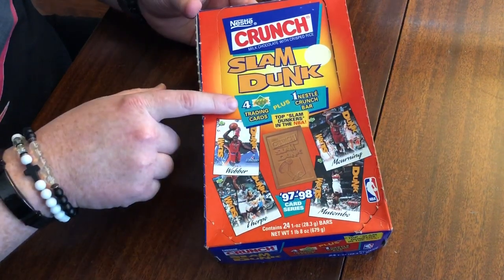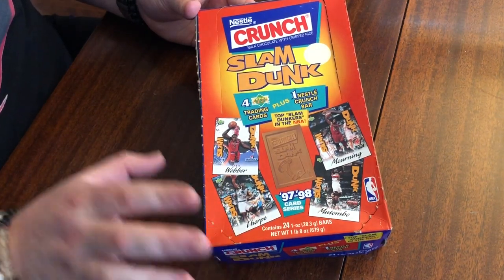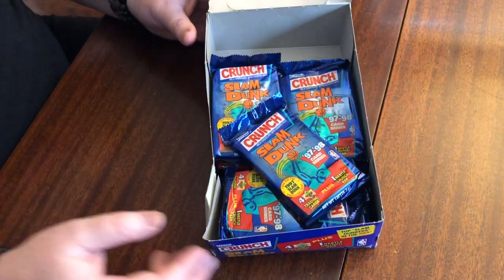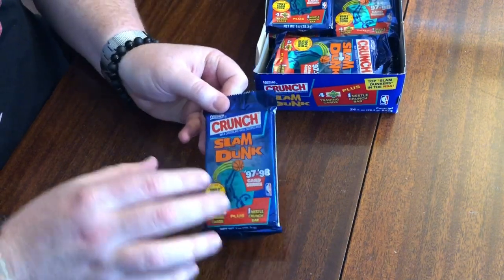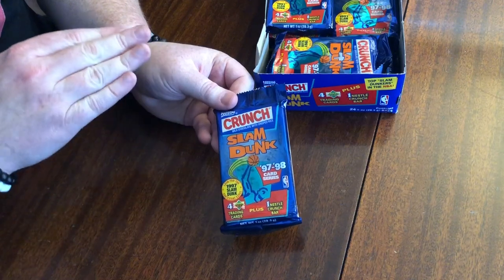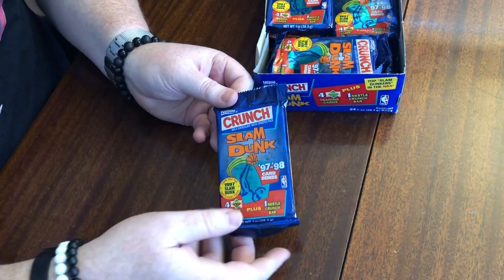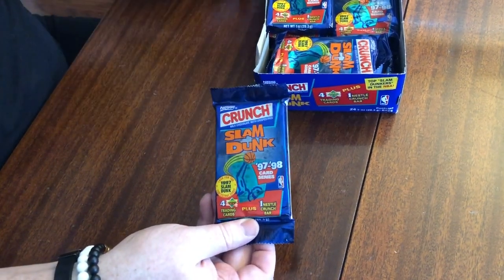Here we've got the box. You've got four trading cards and one Nestle Crunch bar. It tells us there are 24 packs in here, but again this has already been opened up. You get a little picture of what the Crunch bar could look like and some of the cards. What I'm going to do, because I don't know how messy this may be, is open up all these packs — you'll see what the chocolate looks like and the cards. I'm going to separate the card packaging from the chocolate, get rid of all the chocolate and any mess it might make, then open the cards. I'm going to buzz through getting the chocolate all situated.